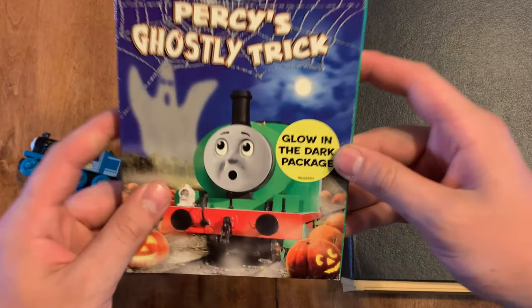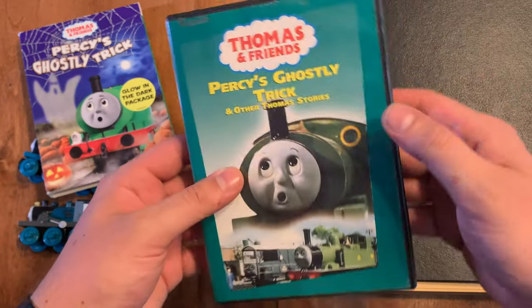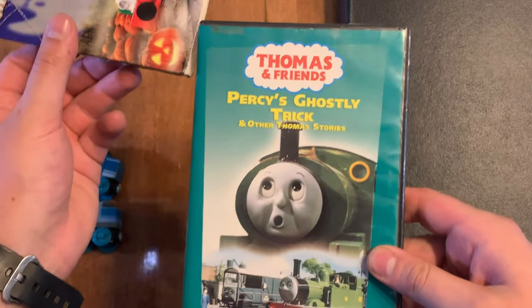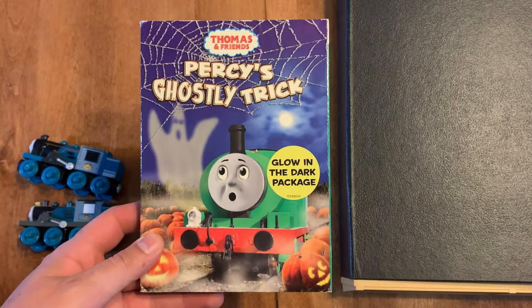And I also finally got the Percy's Ghostly Trick Glow-In-The-Dark Slip Cover. It came with this, which I already had — the Percy's Ghostly Trick DVD. But now I finally have the Percy's Ghostly Trick Glow-In-The-Dark Slip Cover.